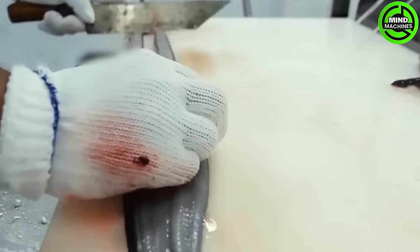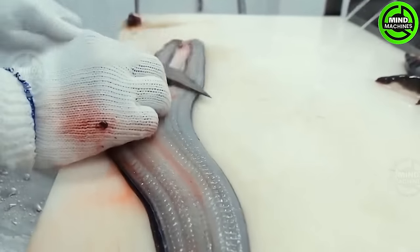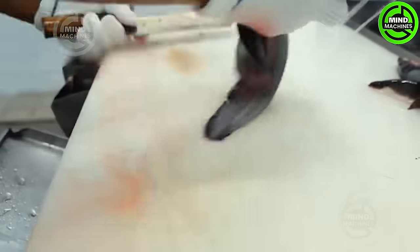Eel farming is a global aquaculture industry, and cultivating young eels until they reach a suitable age for meat production can be a profitable venture.